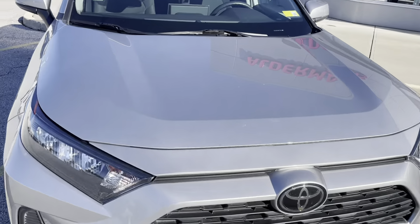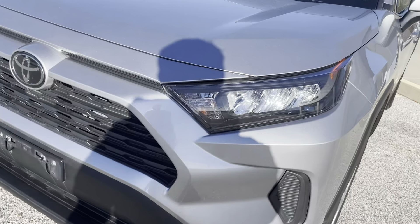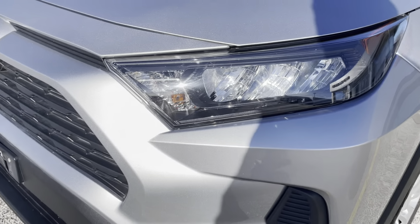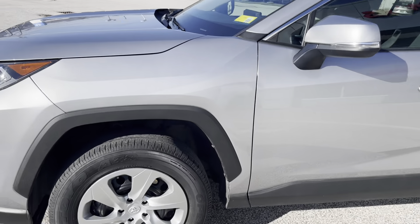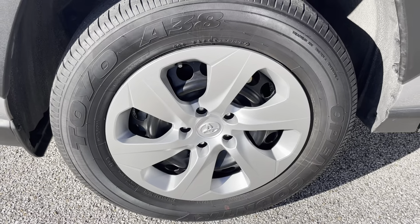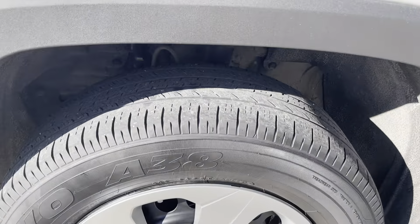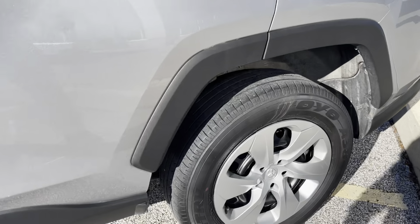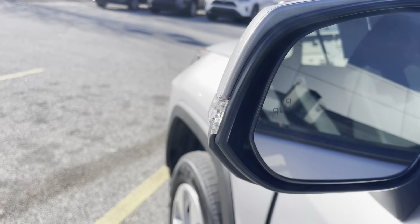We'll begin with this beautiful silver exterior. Beautiful body lines right there. Nice sporty looking front end. Slanted LED headlights with automatic high beams. Some nice black trim around the vehicle as well. 17-inch steel rims with the covers in great condition, as well as the Toyo tires. Good tire tread left as well. Same thing goes for the rear. Also do have the blind spot monitors on this.